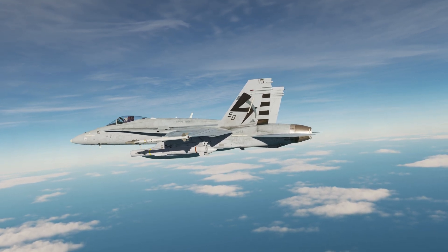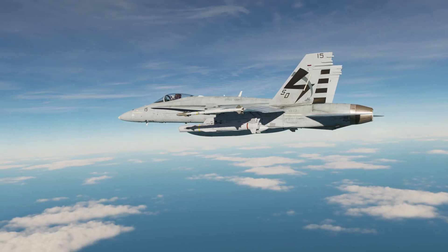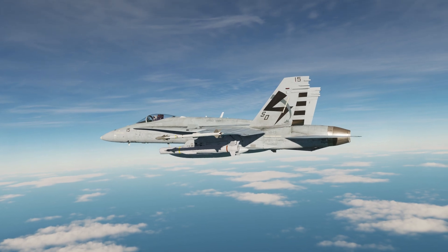Hey everyone, Wags here from Eagle Dynamics. In this DCS F-18C Hornet video, we'll take a look at a new weapon coming to the Hornet: the AGM-84H SLAM-ER.